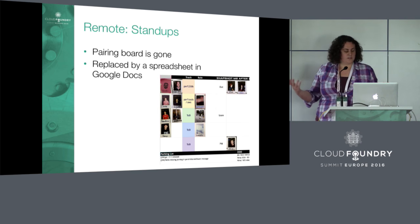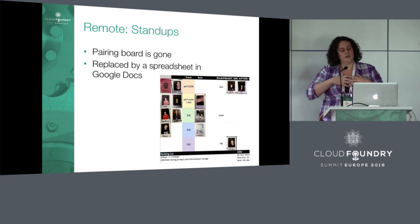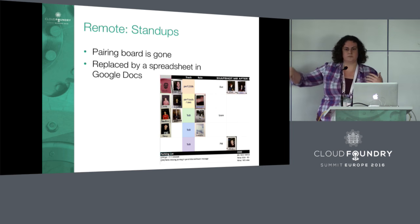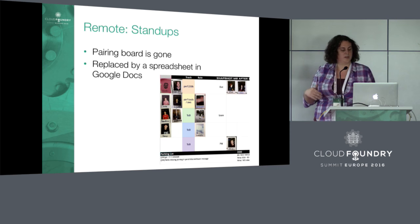The spreadsheet is also fully public — anyone can view it — and we can put our pairing roles there as well. In general, I think this has actually been an upgrade from the co-located solution we had before.